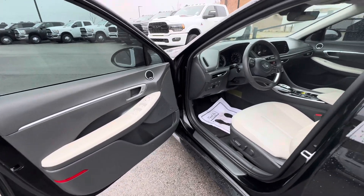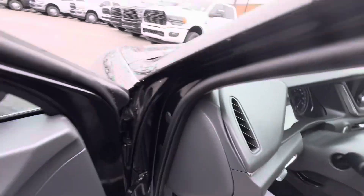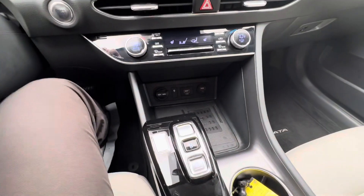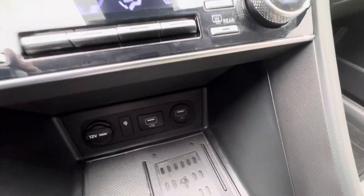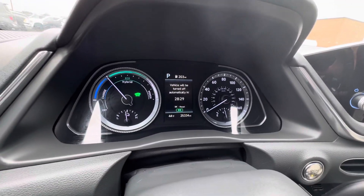Nice two-tone interior, gray and cream. It does have the original Sonata floor mats. Push button drivetrain system, wireless charger, and of course your USB and all that good stuff, the 12V cigarette lighter. No check engine lights or anything of that nature.